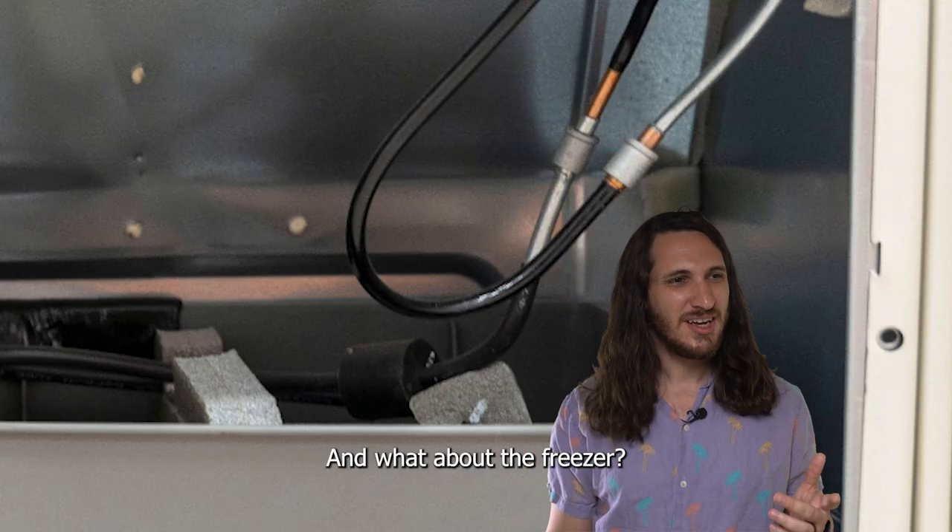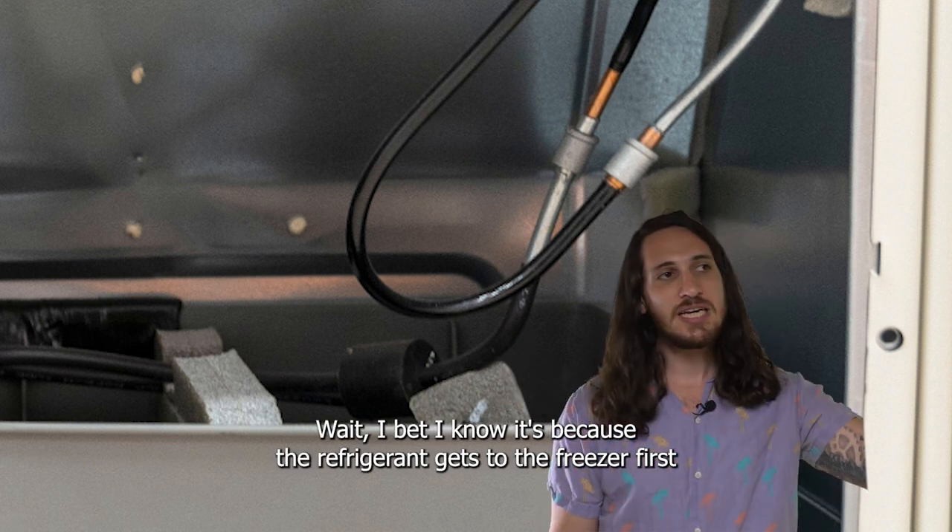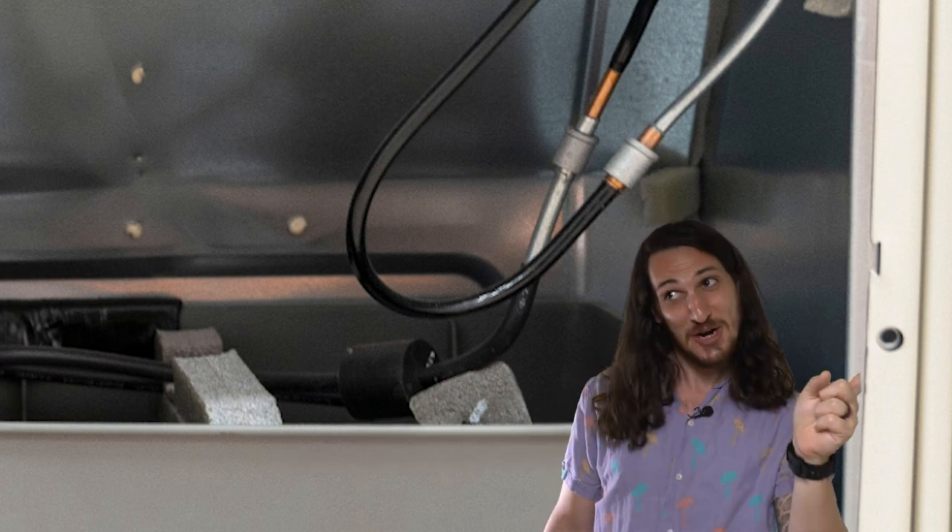And what about the freezer? How does that stay at a different temperature? Wait, I bet I know — it's because the refrigerant gets to the freezer first.